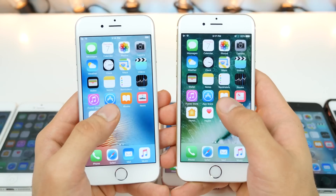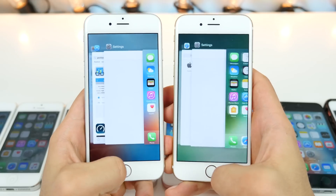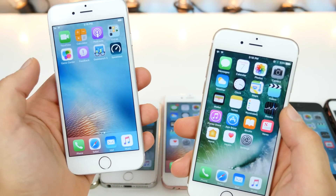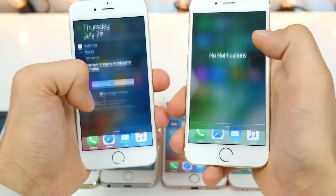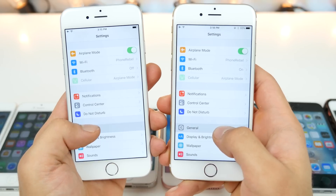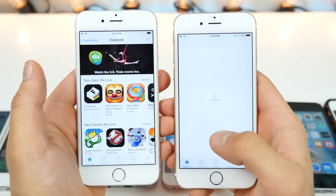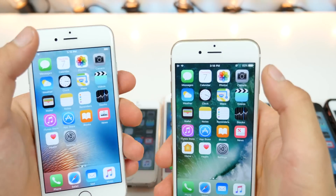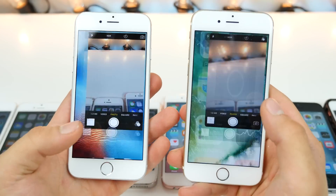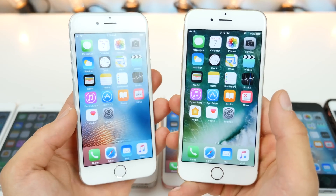iPhone 6 — already much faster territory. Spotlight search — iOS 10, surprisingly. App switcher — iOS 9. Control center — iOS 10, though I don't know why there's so much lag on a completely empty iPhone. Notification center — about the same. Settings — the same. Sub menus — faster on iOS 9. App store — iOS 9, and far faster, very surprising. Camera — wow, faster on iOS 10. So iOS 10 on newer phones launches camera faster.